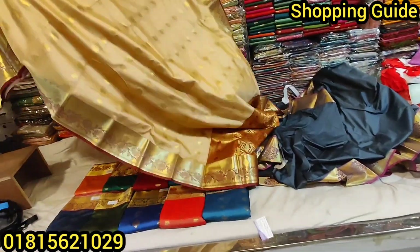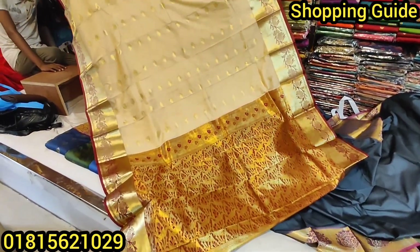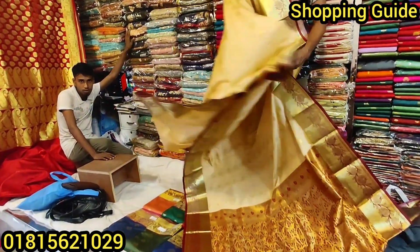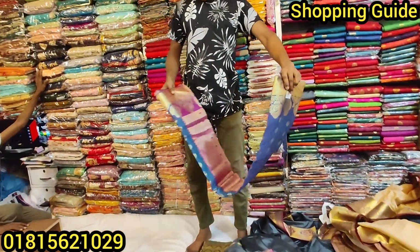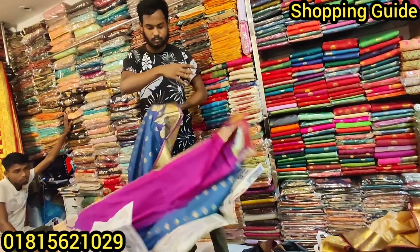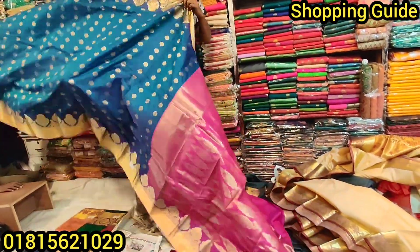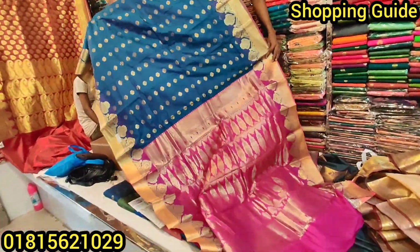This is a light golden color and a green color combination. The color is good. If you want to see the color, you can see it. This color is very good — it's golden. Wow, it looks beautiful.